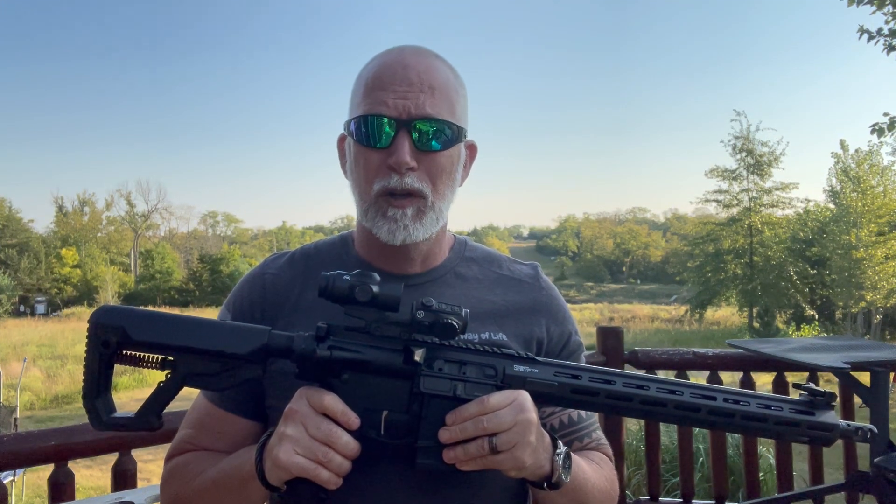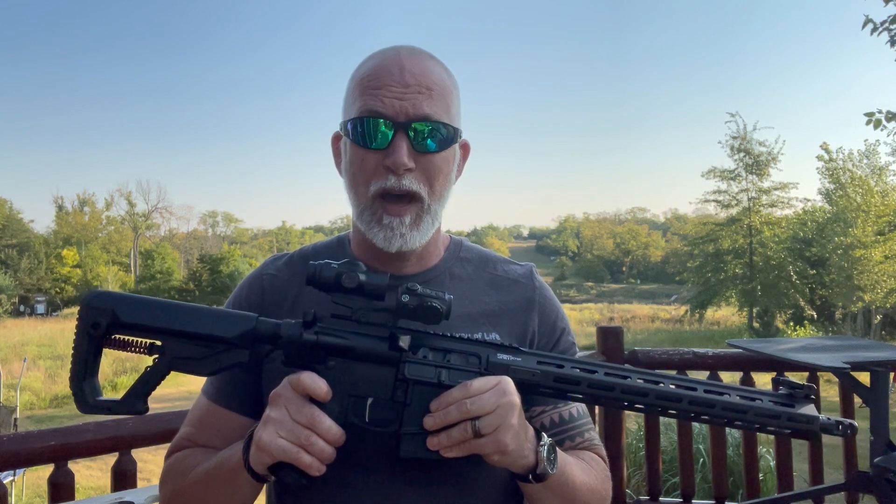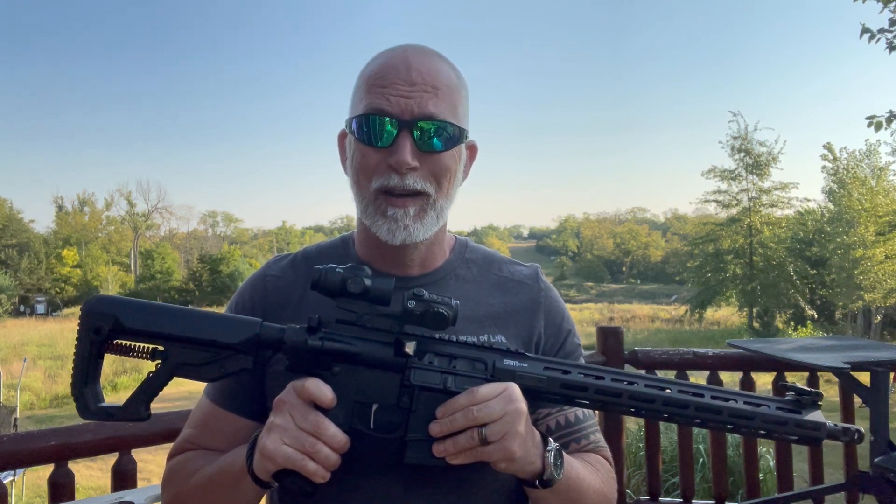I'm Drew Case, welcome to Beyond Seclusion where I only give you my honest opinion, and it is what it is. I always like to look at specs and tech first to see what we have on paper — gives us an idea of what to expect.